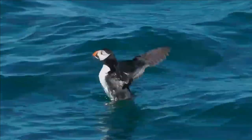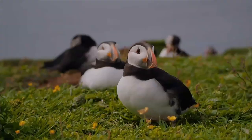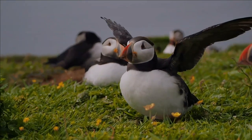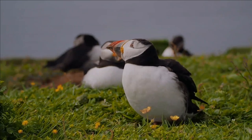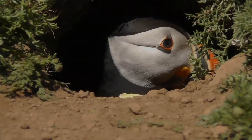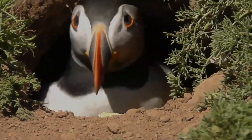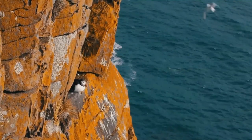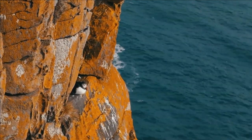Puffins are distinct in their ability to hold several small fish at a time crosswise in their bill, rather than regurgitating swallowed fish. This allows them to take longer foraging trips since they can come back with more food energy for their chick than a bird that can only carry one fish at a time. This behavior is made possible by the unique hinging mechanism of their beak, which allows the upper and lower biting edges to meet at any of a number of angles.